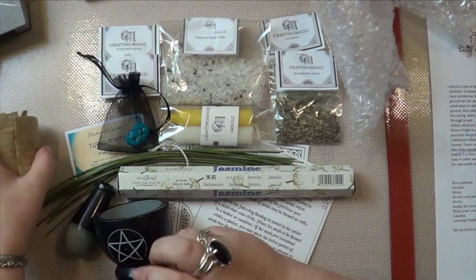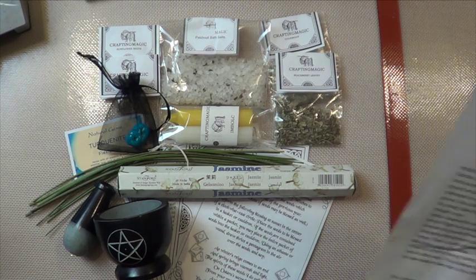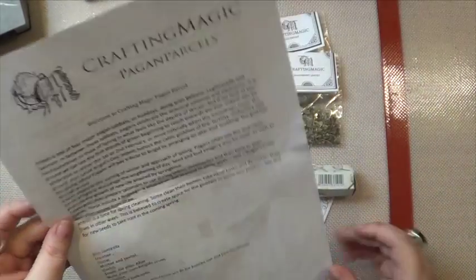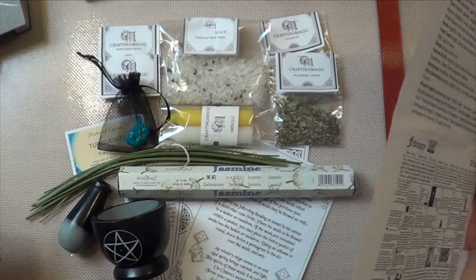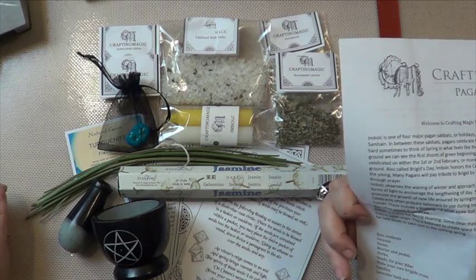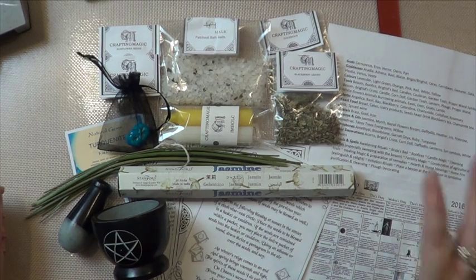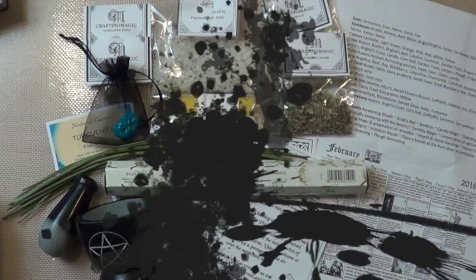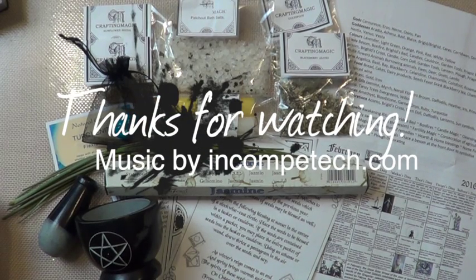Wow, what a nice box — I'm very impressed. That is the Imbolc box for January, the January box for February. The only thing I would say is there should be some instructions for beginners on the Brigid cross — at least a picture showing what it looks like and how to make it, because I'd imagine a lot of beginners don't know what a Brigid cross is. But other than that, what a fabulous box — I love it. I'll see you again next month with the February box for March.